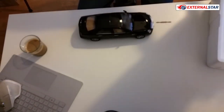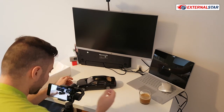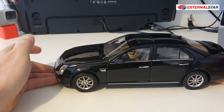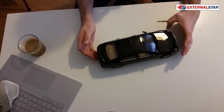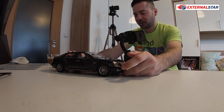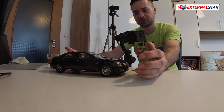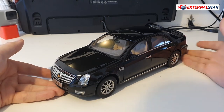The box looked really small but the car is fine — it's truly 1:18 scale. I bought this one because I collect Cadillacs. I already have the new Escala concept and the CT6 or CT5. I plan to collect all of them, and right now I'm reviewing this SLS.